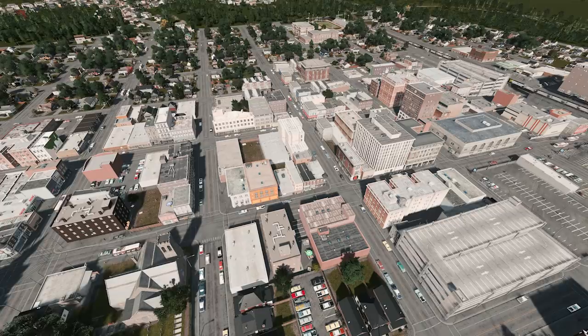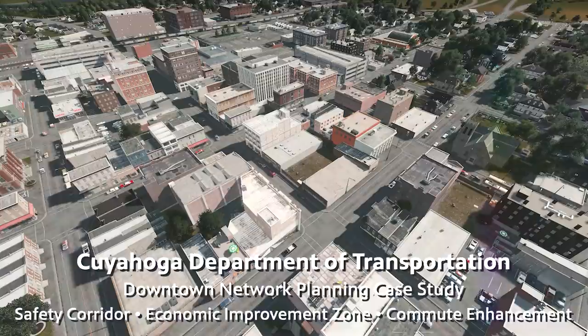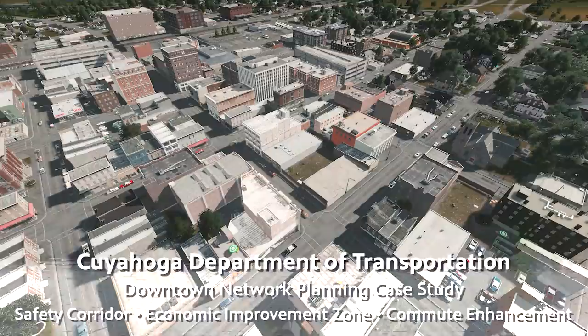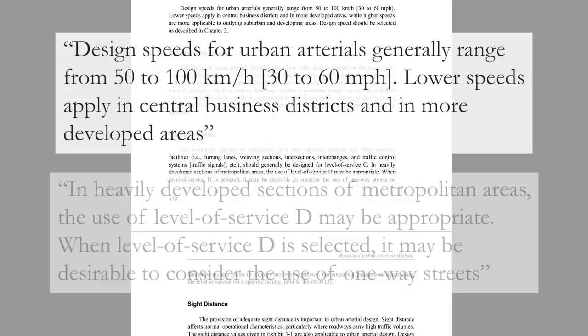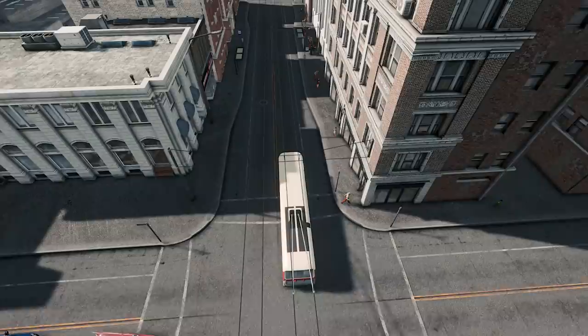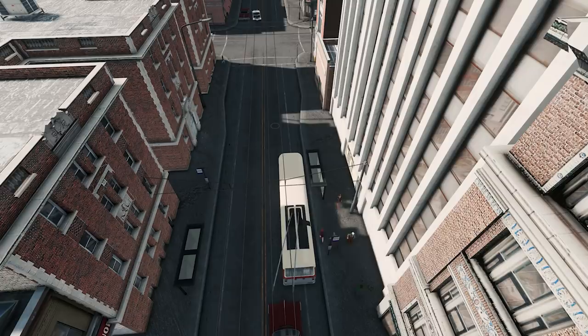Unfortunately, level of service is what dominated road design and planning for most of the 20th century and is still widely used today. Our level-of-service-driven department of transportation takes a look at the downtown and decides that traffic needs to flow easier to encourage more consumers to drive to businesses. The Green Book recommends a D or E level of service for urban arterials and recommends that to reach a D level, cities make use of one-way couplets. There's a problem to deal with first though — the Cuyahoga transit company is still running trolley buses in both directions on the street, so if we convert it to one-way flow we're going to need to move the buses.